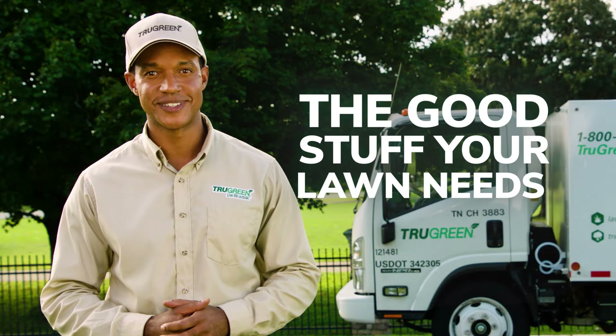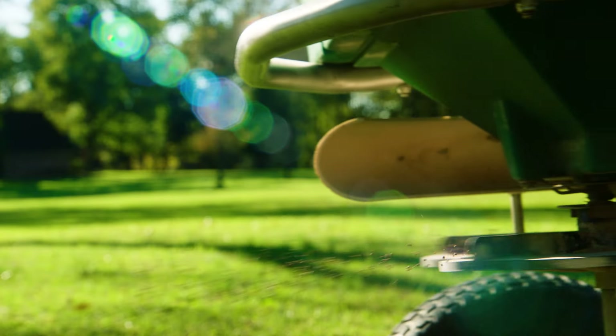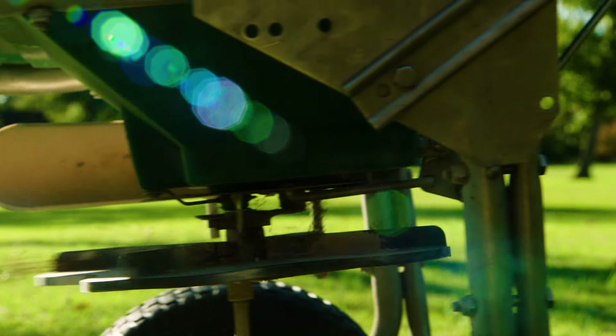The good stuff your lawn needs. Since we're starting at the root of the problem, addressing your lawn's soil health, your turf will be able to better utilize the other products we apply.